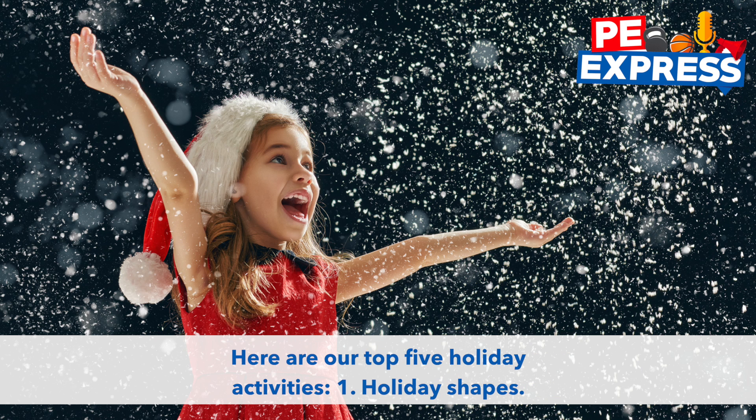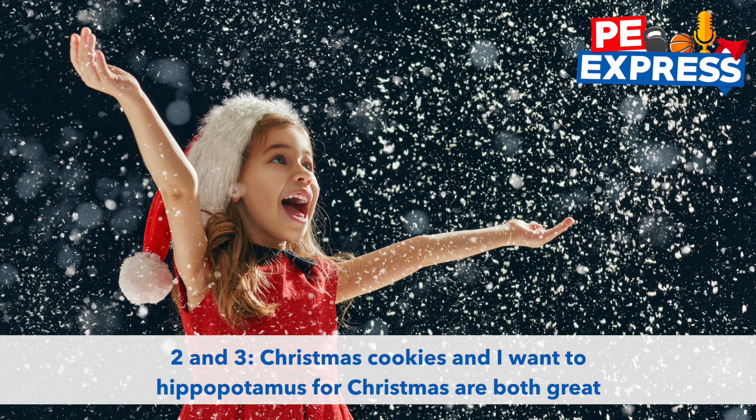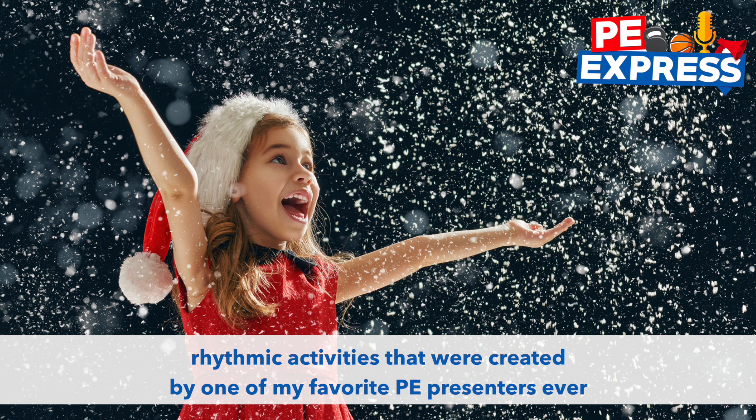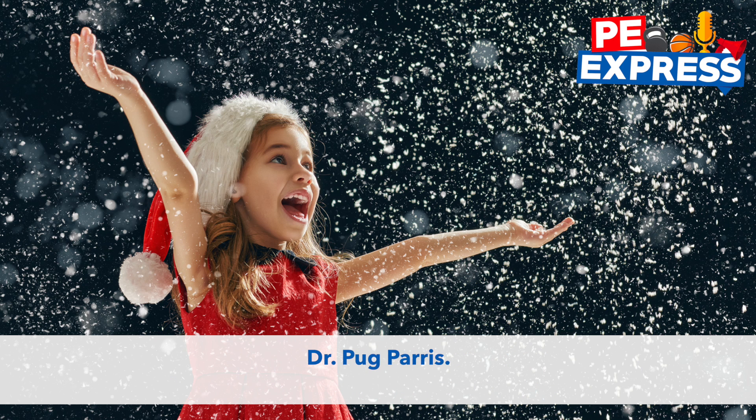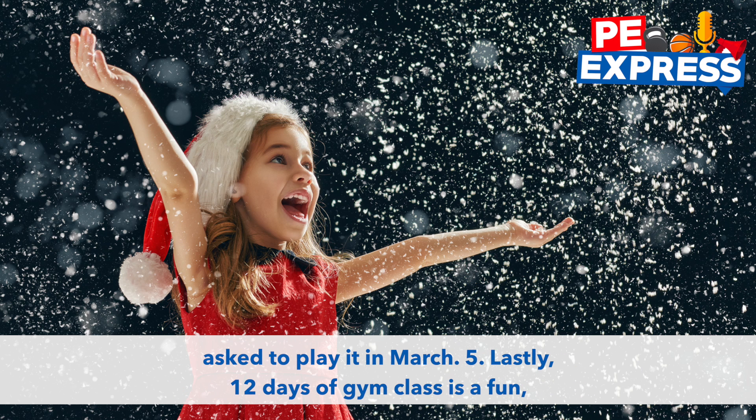Here are our top five holiday activities. First, Holiday Shapes — a great warm-up activity or time filler to keep your students listening and moving rapidly. Christmas Cookies and I Want a Hippopotamus for Christmas are both great rhythmic activities created by one of my favorite PE presenters ever, Pug Paris. Santa's Workshop is a fun tagging game that my students love so much they even asked to play it in March.